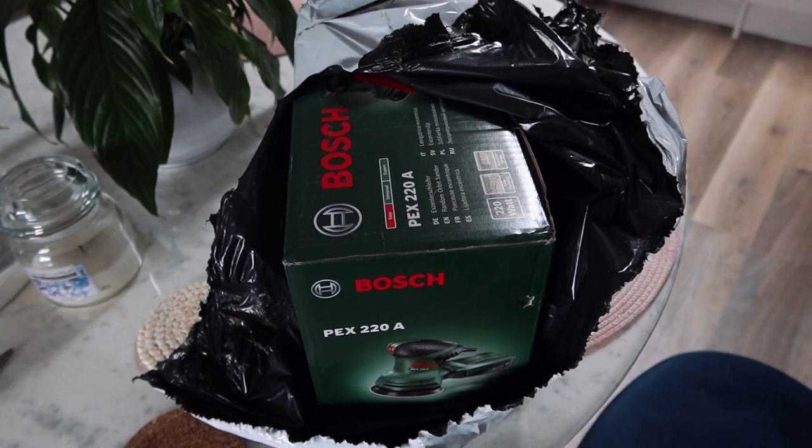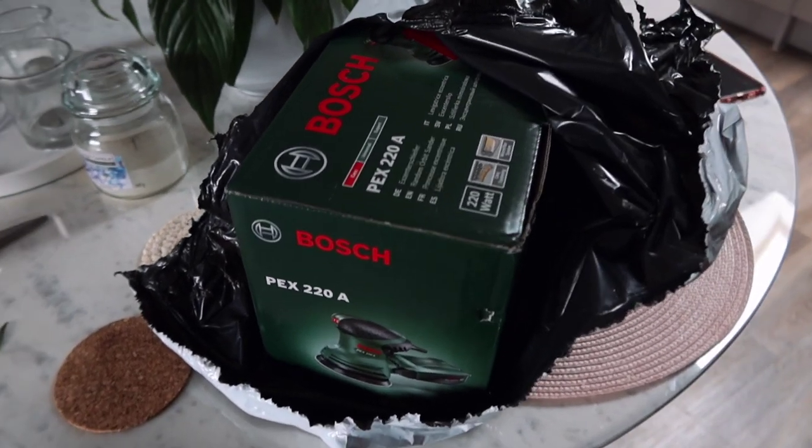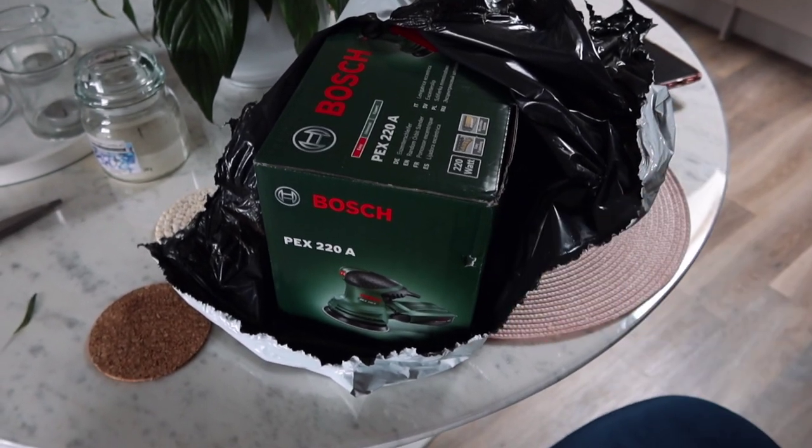My training session has been briefly interrupted because the postman came with one of my deliveries — my sander, so I can fix the mess I've made of the wall. The only thing is I don't actually have a working hoover at the moment, and even though this sander apparently has a little vacuum thing attached to it, I feel like it might not suck up all of the dust. I don't want to sand the wall down, realize I've got dust everywhere, and then not be able to hoover it up. So I might as well use this as a little break and have some lunch.